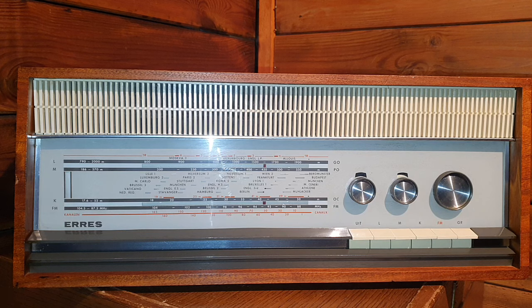Van der Heem stopped producing anything because Japan came into the electronic market and high-quality equipment was imported from Japan, which was much cheaper than locally produced radios and audio equipment. This radio was one of their last productions, assembled in December 1965.